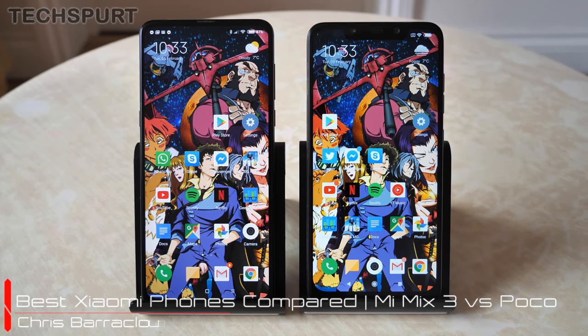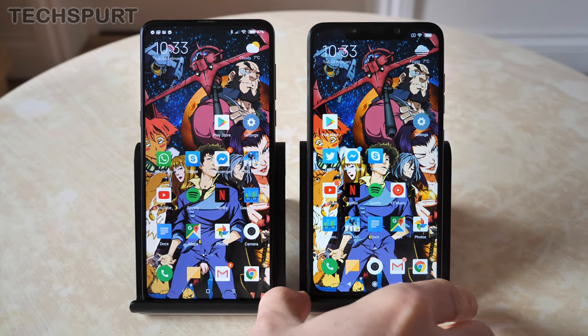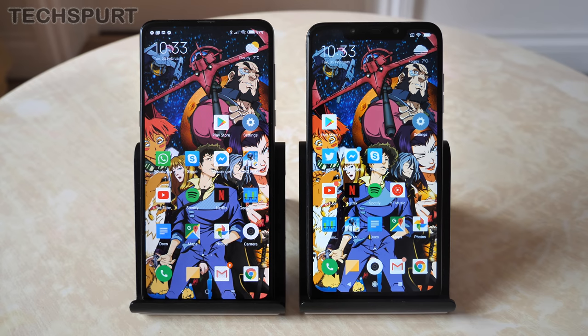Hello, you ravishing people! This is Chris from TechSpert, and I'm here with two of the very best Xiaomi phones you can buy here in the UK in early 2019. On the left you've got the Mi Mix 3, freshly launched, and on the right the POCO Phone F1, which got a lot of attention last year. The Mi Mix 3 costs £499 SIM free and the POCO Phone F1 you can generally pick up for around the £350 price point.